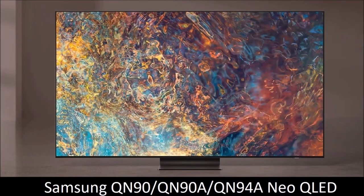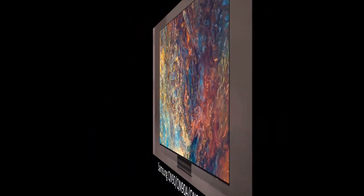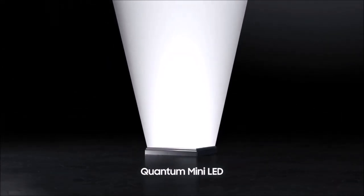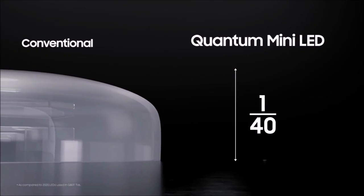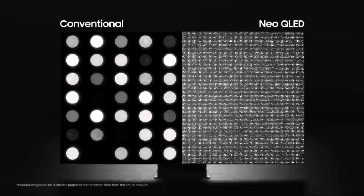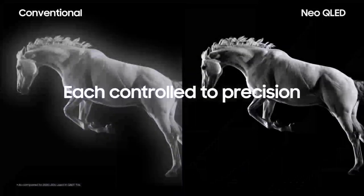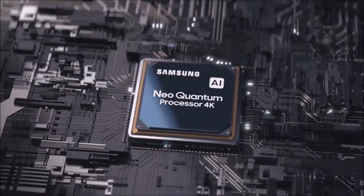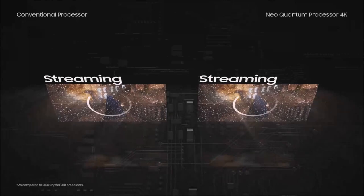Samsung QN90 Neo QLED – Best OLED Alternative. The Samsung QN90 is one of the first 4K screens to use the company's Neo QLED panels, combining Samsung's refined quantum dot technology with advanced mini LED backlight control. These panels sport significantly more light-emitting diodes per square inch and significantly more local dimming zones than previous generations, resulting in a brighter TV with a surprisingly wide range of colors, all packed into a beautiful design that's just one inch thick.